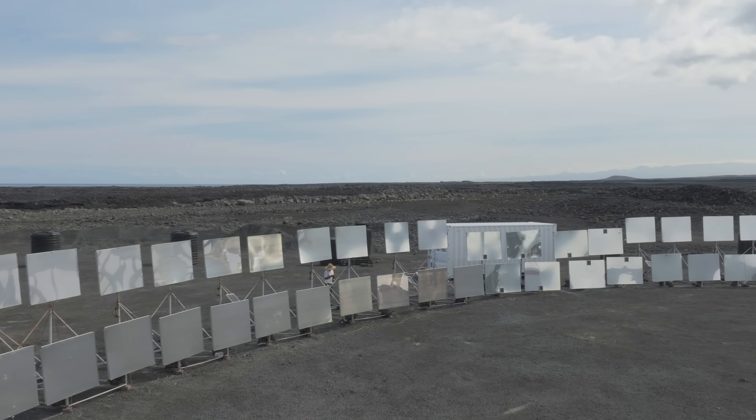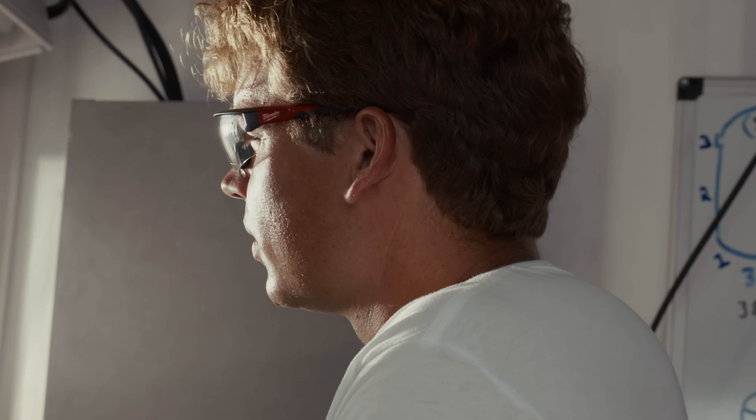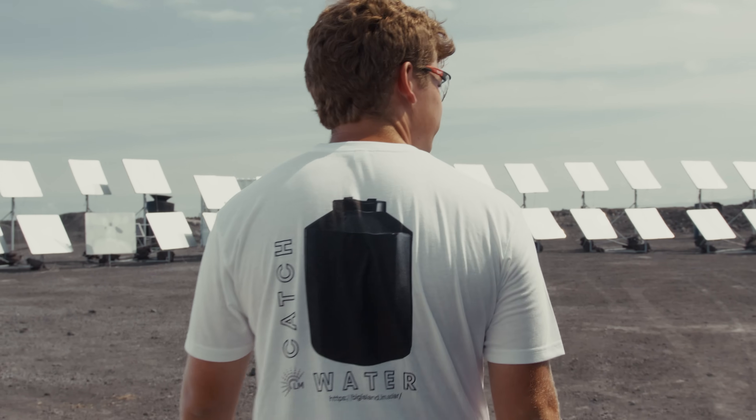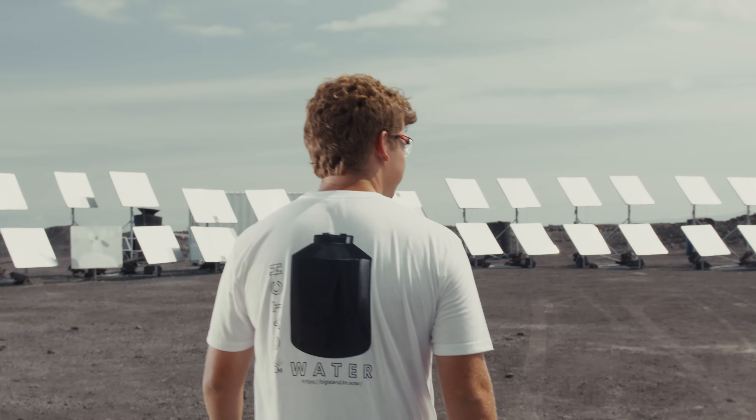One of the best parts of my day is coming out to light manufacturing. We work in a beautiful place — it's sunny, we have an ocean view. When I get to work I see the sun, and we capture that to make products for the local community. It's amazing. That's what every light manufacturing site does, including the one here in Hawaii, and it gets me stoked every single time.